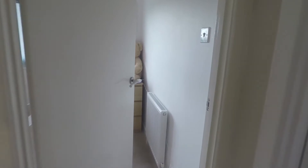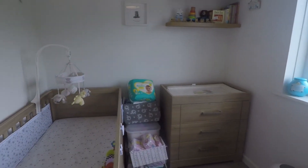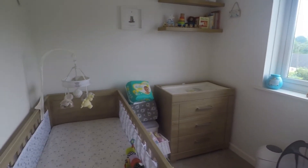Overlooking the front of the property is bedroom number three, currently set up as a nursery, but otherwise a great sized single bedroom.